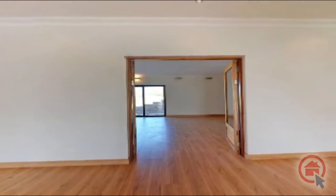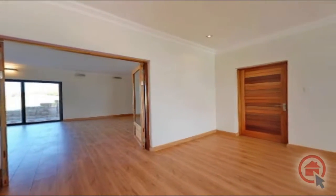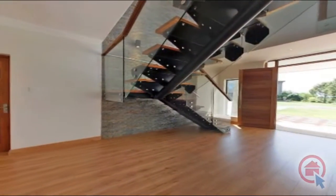Stepping inside, this home provides a light and inviting atmosphere. The stunning design elements, such as the beautiful wooden floors and stone features, make this home a masterpiece.